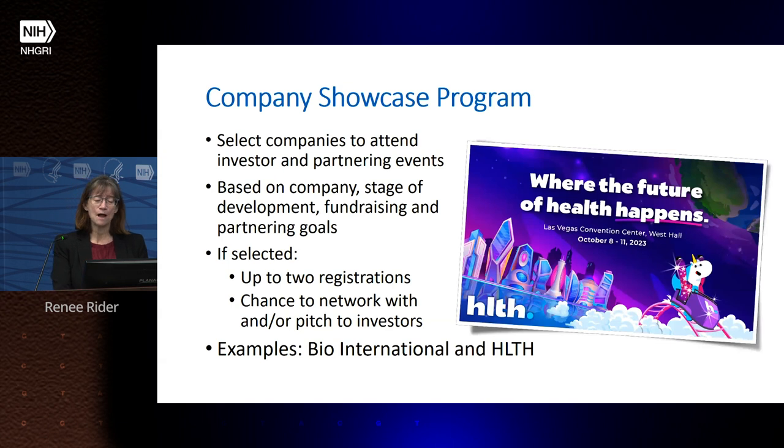The company showcase program helps companies with phase three commercialization — getting investors. A panel of NIH experts reviews small business grants and selects companies to attend investor and partnering events based on what the company does, its stage of development, and its fundraising and partnering goals. Selected companies receive up to two registrations, a chance to network with investors, and sometimes the opportunity to pitch. Examples of conferences include Bio International and the Health Conferences.